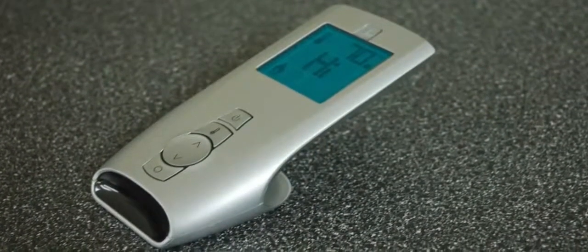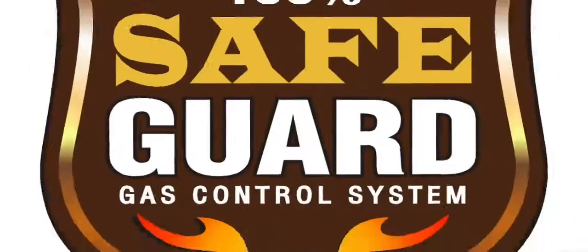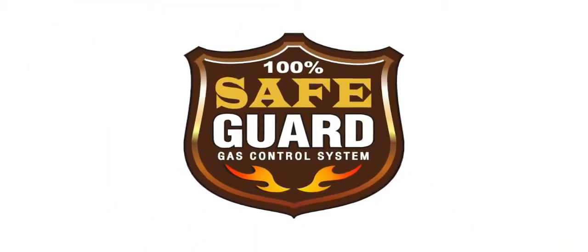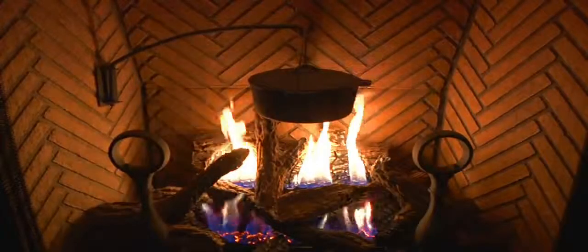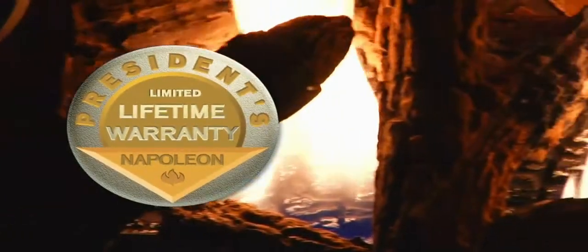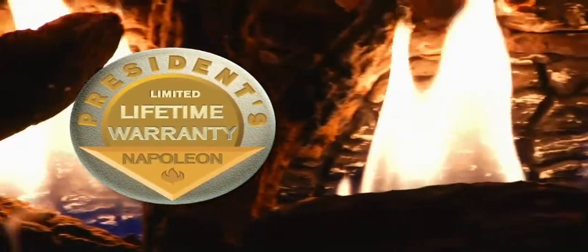Napoleon's standard 100% Safeguard gas control system automatically and quickly shuts off the gas supply for the homeowner's peace of mind. All Napoleon fireplaces come with the President's limited lifetime warranty.